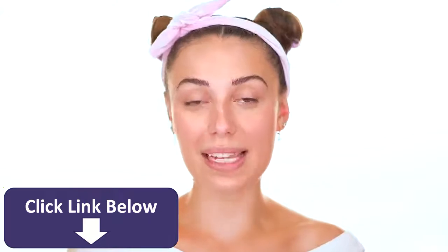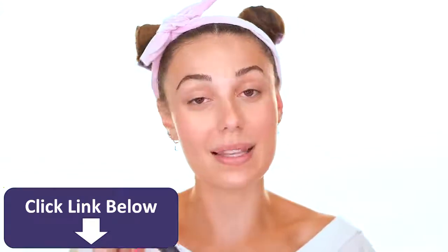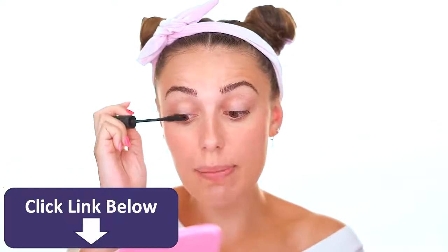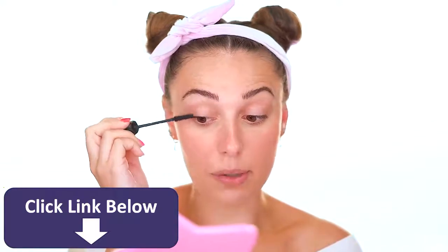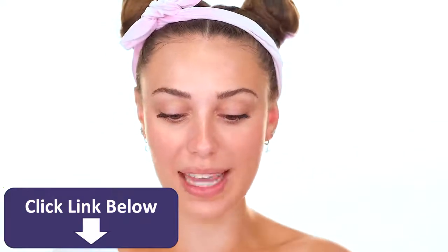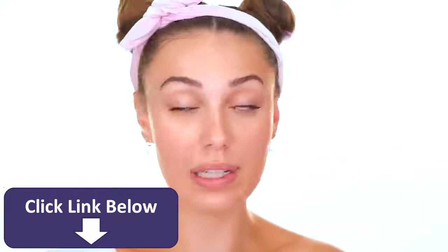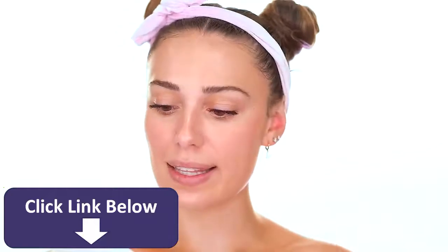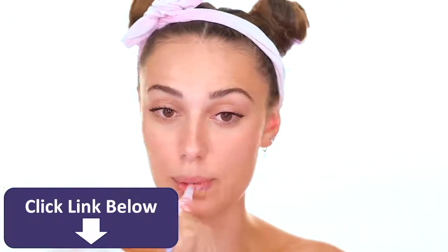Millie didn't release mascara in this line, so I'm using the Benefit Bad Gal Bang — my favorite mascara. I hope she does come out with mascara because it's a must for me. Now I'm doing the Glow Yeah Lip Oil, which is really moisturizing on lips. It genuinely feels like an oil, has a pink color, and it's really glossy — you don't need a lot of it.